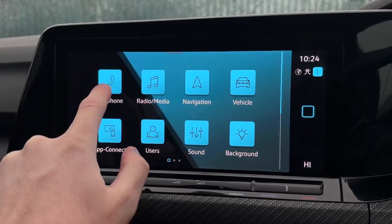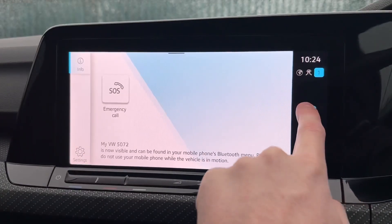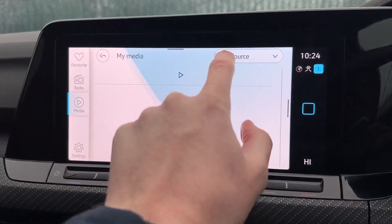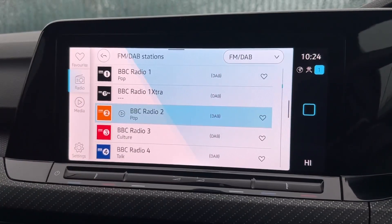On the main media system you have a telephone option for Bluetooth hands-free calling so you can make and take calls while on the go. Radio and media offers DAB for stations all across the country, as well as Bluetooth audio, so you've got plenty of options available.